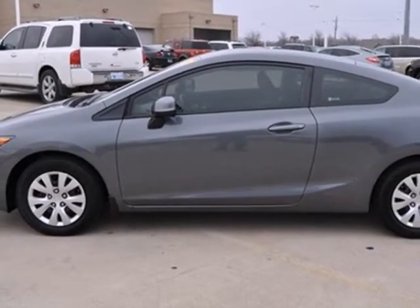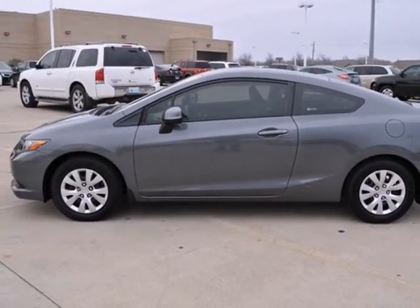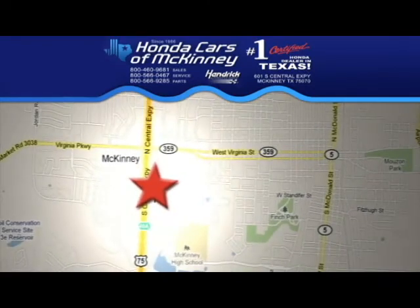Make this coupe yours when you come in for a test drive today. Stop in today. We're conveniently located on Highway 75, northbound exit 40A in McKinney.